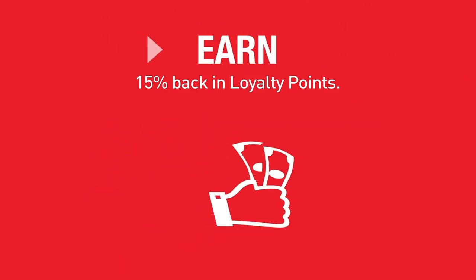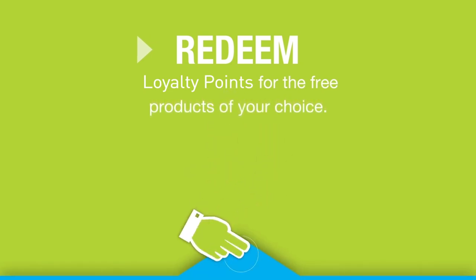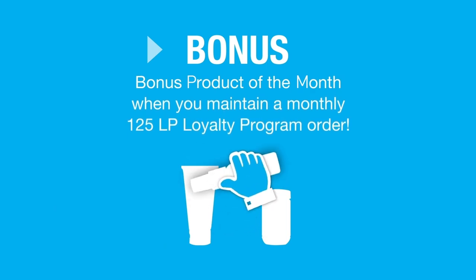Earn 15% back in loyalty points. Redeem loyalty points for the free products of your choice. When you maintain a monthly 125 LP order, we'll also send you a bonus product of the month.